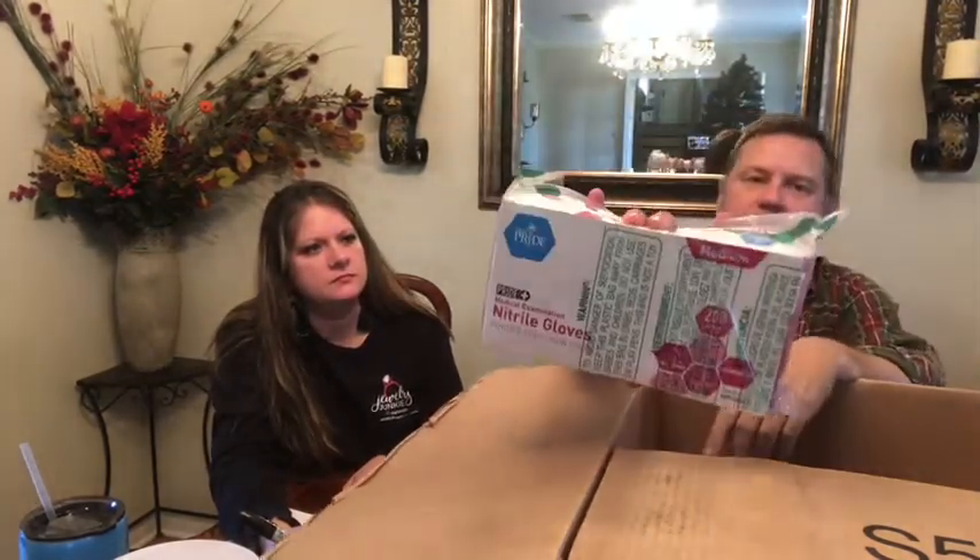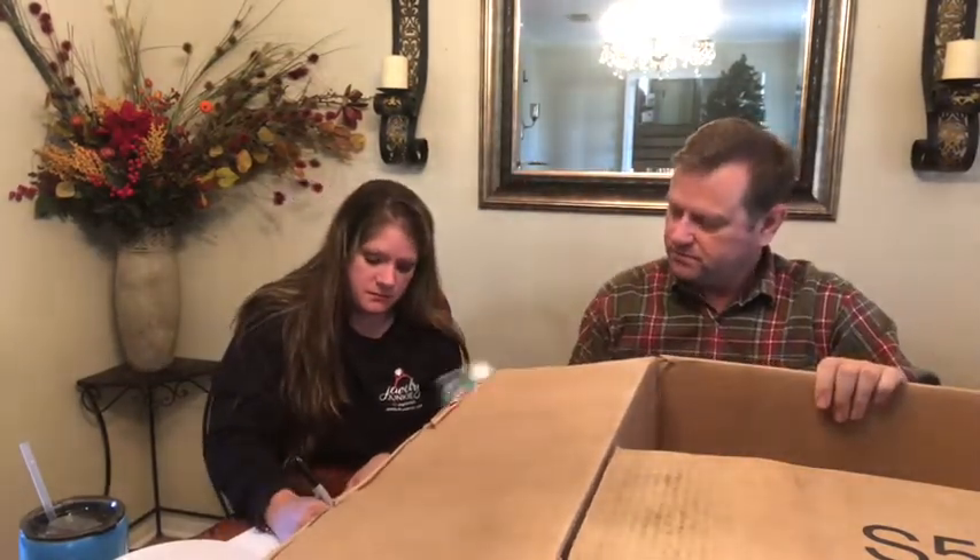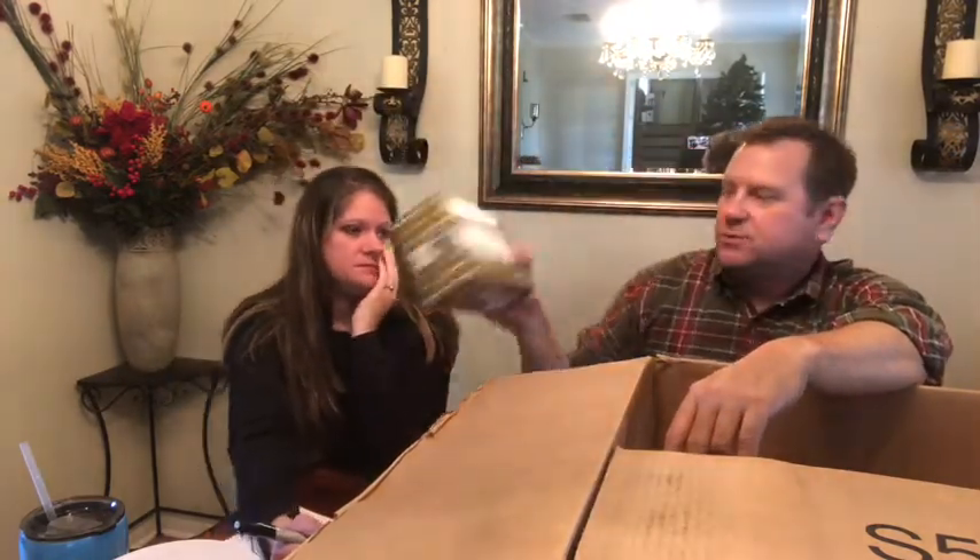Gloves — a couple months ago those would have been worth a lot of money. Five dollars. And if we don't make any money on this, this is still pretty cool — it's like Christmas. We got incense, some kind of stuff that you burn. It smells really good — it smells like earthbound sword.